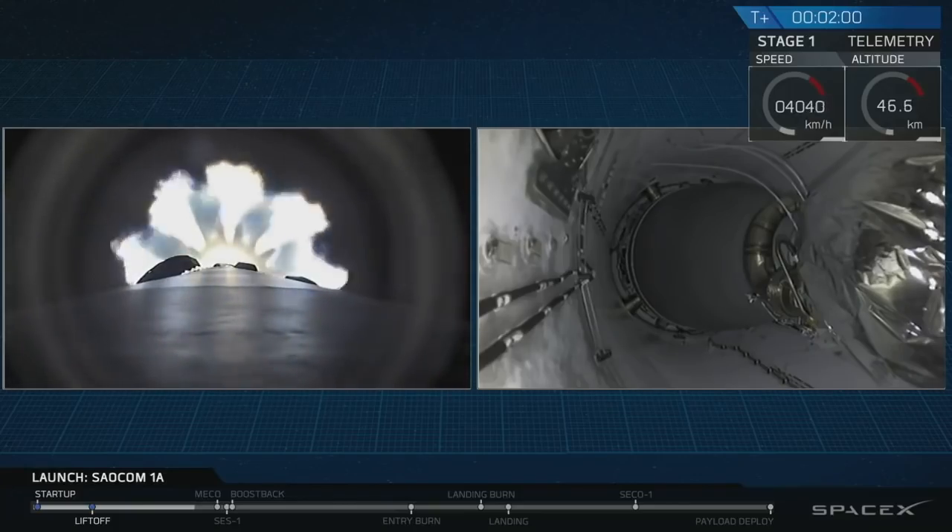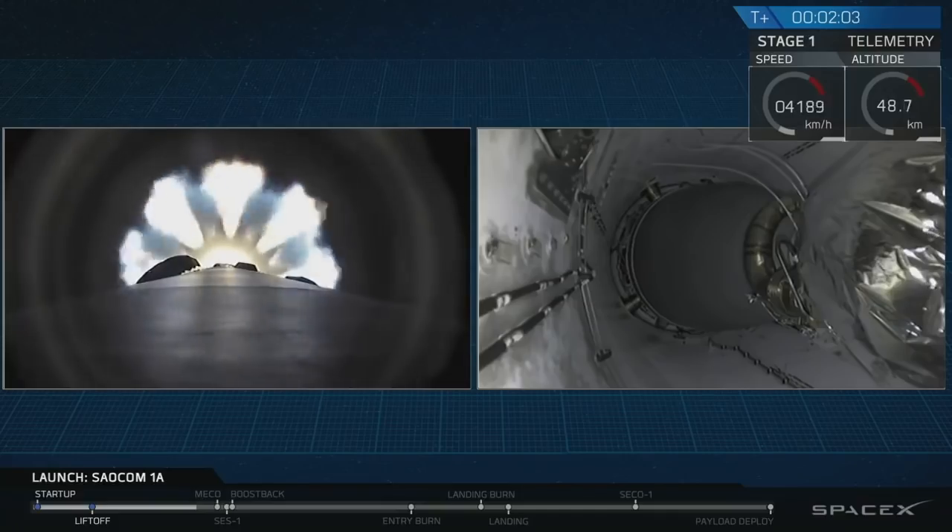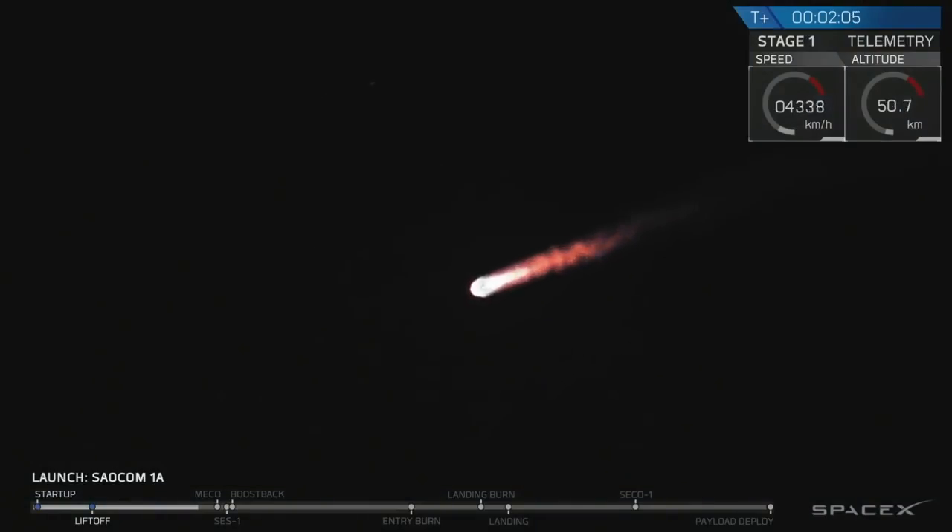It's going to happen really fast, so we're going to also push the views around the screen. Coming up in about 10 seconds.